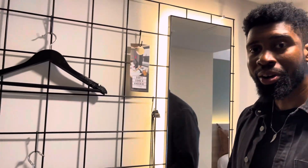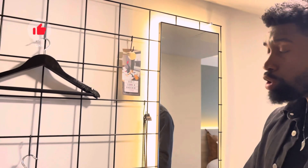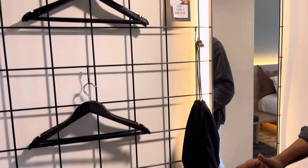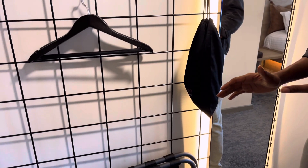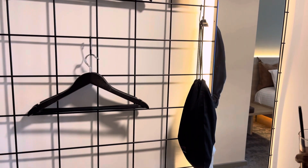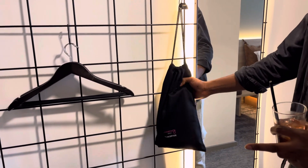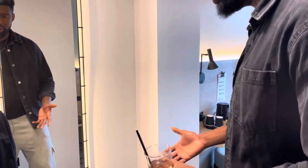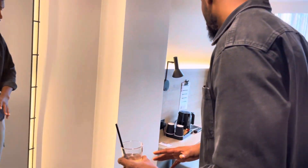Welcome guys to Moxy Deansgate in Manchester. So once you come into the room you'll be met by this modern wardrobe setting — basically you've got hangers and this is the hair dryer. There's also a standing mirror you can use to get dressed. It feels really unique and different.